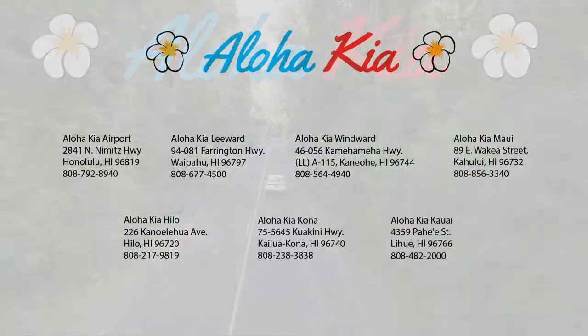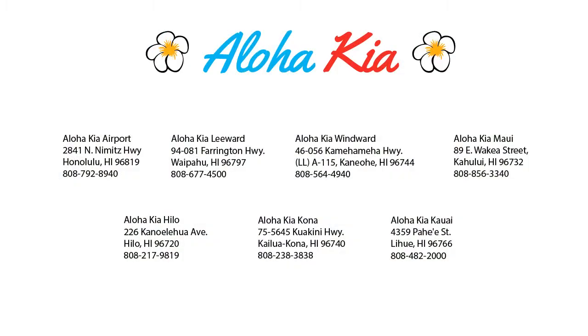You can also buy your car from any of our locations online at alohakia.com with the Aloha Kia Express purchase and have it delivered right to your door, all from the comfort of your own home. So come see us at one of our convenient locations today, and remember: Aloha Kia — you know a guy.